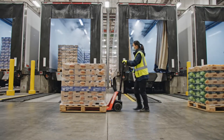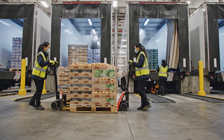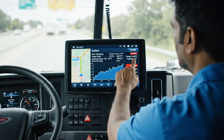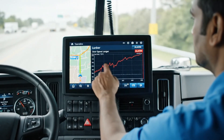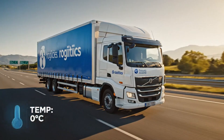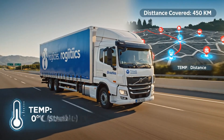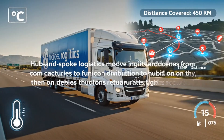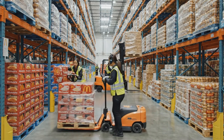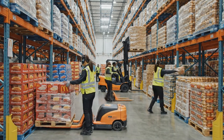Distribution centers consolidate burger components into multi-temperature loads, optimizing truck space while preserving cold chain integrity for each product type. Telematics and temperature loggers track every journey, alerting logistics teams if even a single degree drifts outside target ranges. Hub logistics move ingredients from centralized factories to hundreds of distribution hubs, then on to thousands of restaurants on tight schedules. Regional hubs break bulk pallets into store-ready orders, matching forecast demand so restaurants receive just enough stock for a few days of operation.